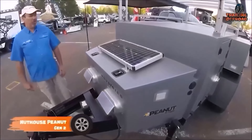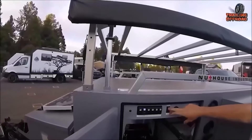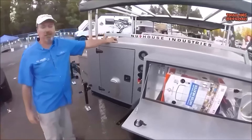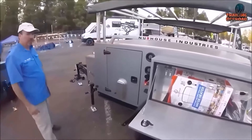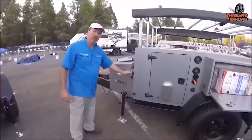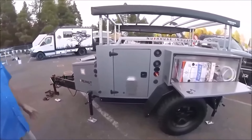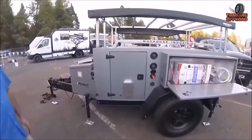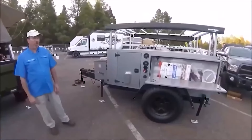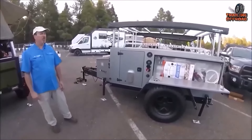Introducing the Nuthouse Peanut Gen 2, an all-aluminum mini camper trailer perfect for off-road adventures. Featuring a 1-inch aluminum extruded floor, your belongings stay protected during travel. Equipped with 3500 HD Timbre and axle-less axles, the Peanut Gen 2 offers a smooth, controlled ride on challenging terrains. Electric brakes ensure exceptional braking performance, giving you peace of mind on the road. Jeep-style fenders accommodate up to 37-inch tires, making it ideal for off-road enthusiasts. The solid aluminum construction, smooth ride, and protective finish make the Peanut Gen 2 a reliable and stylish companion for outdoor excursions.